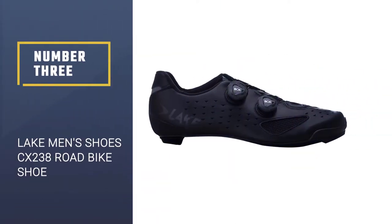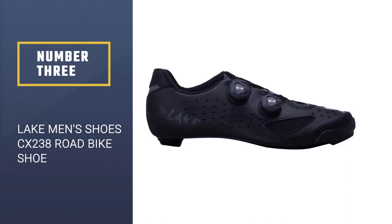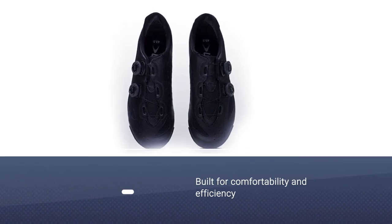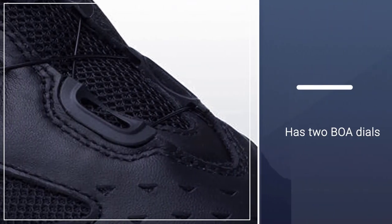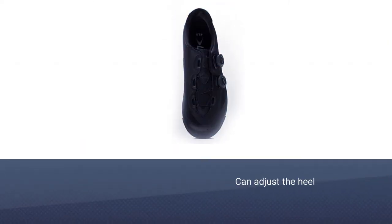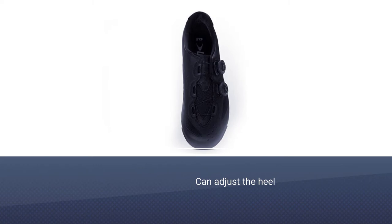Number three: Lake men's CX 238 road bike shoe. The Lake CX 238 was built for comfortability and efficiency, which is hard to find when you're shopping around for biking shoes. This one has two BOA dials that act independently from each other. You can adjust the heel so it feels secure and allow the shoe's toe box to breathe but support you as you pedal away.